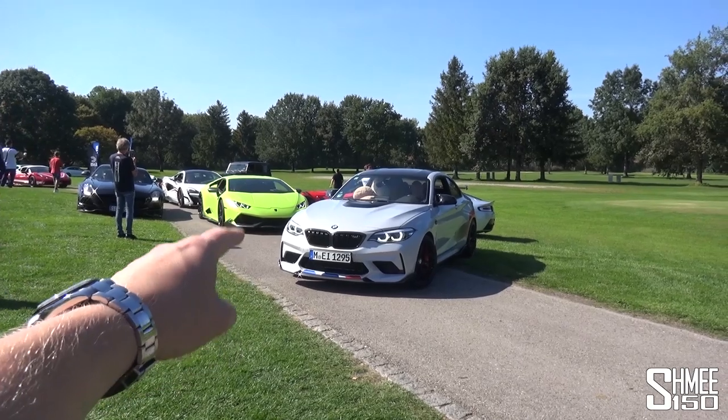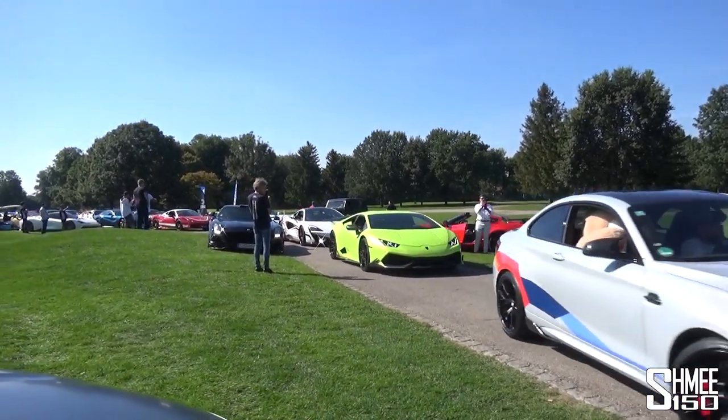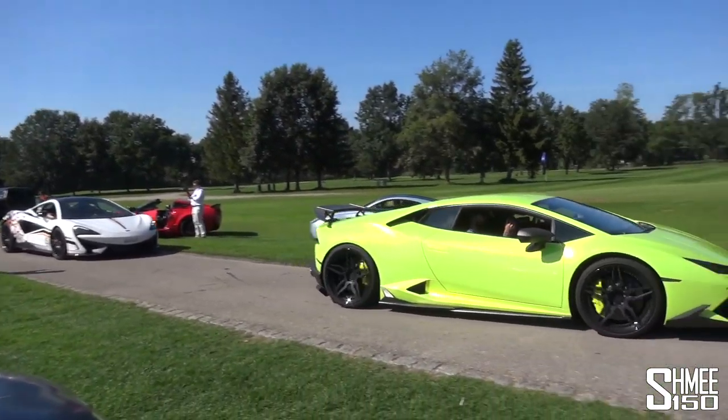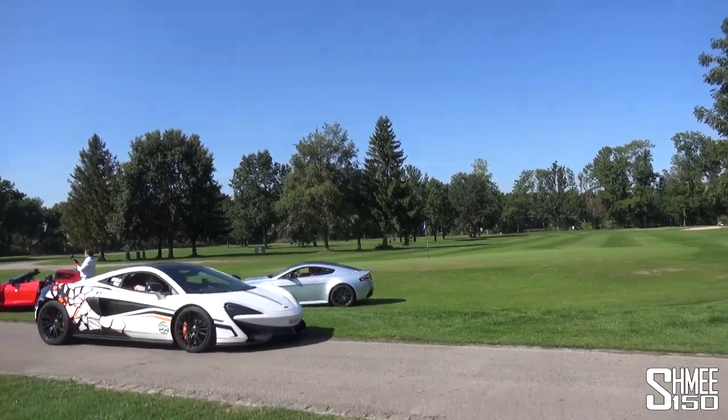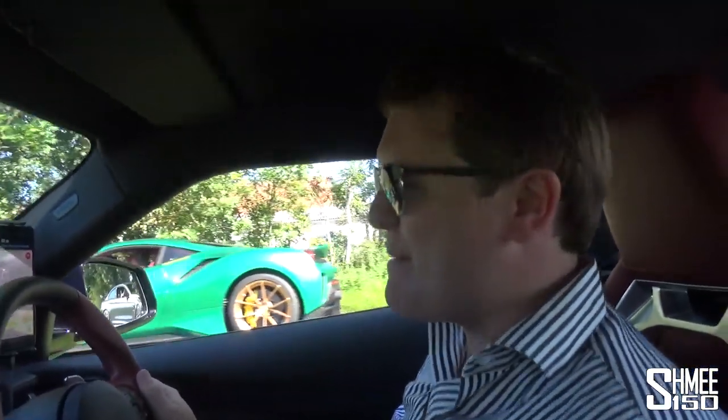That is an M2 Competition with all of the M Performance parts on it. Anyway, there's a line of cars now. I don't think I actually mentioned the Ford GT, just casually. Into the Supra we go then - it's time to roll on out. We might be skipping across the grass to get to the very front. Of course, Agüera's here with Esser.